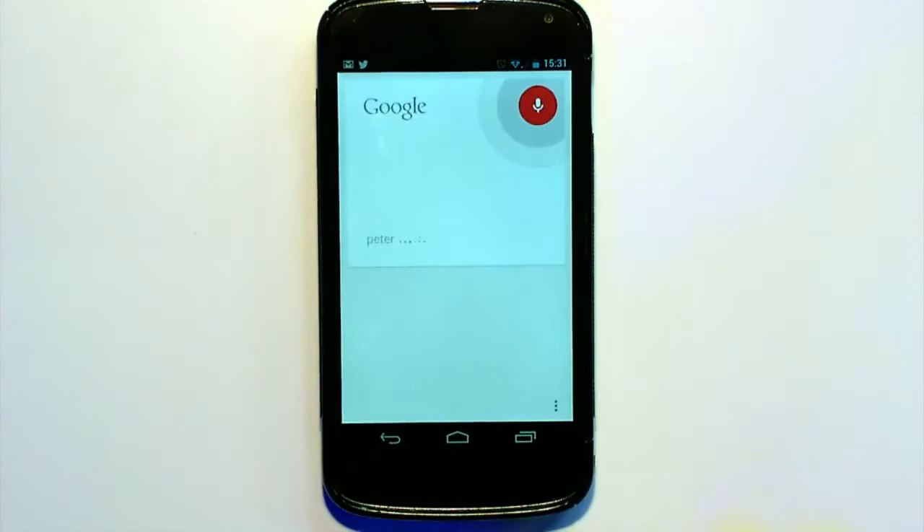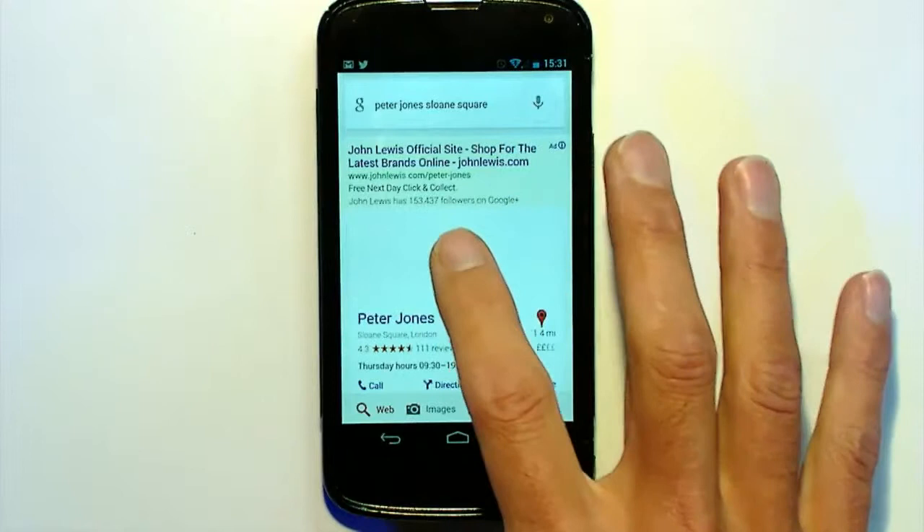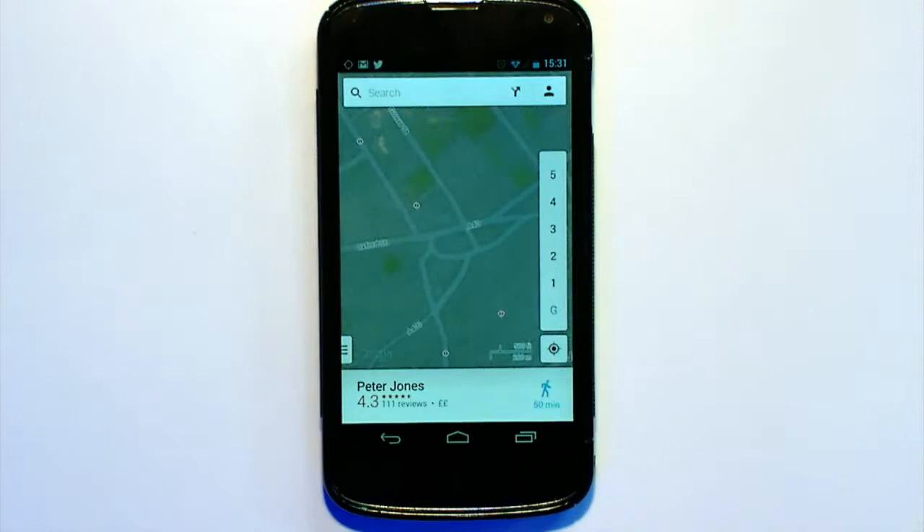Peter Jones, Sloan Square. And so I then used maps to find out where it is.